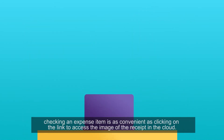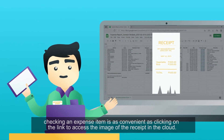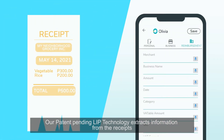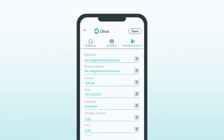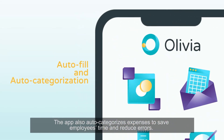For accounting departments, checking an expense item is as convenient as clicking on the link to access the image of the receipt in the cloud. Our patent-pending LIP technology extracts information from the receipts and autofills expense fields including merchant name, amount, and TIN number. The app also auto-categorizes expenses to save employees time and reduce errors.